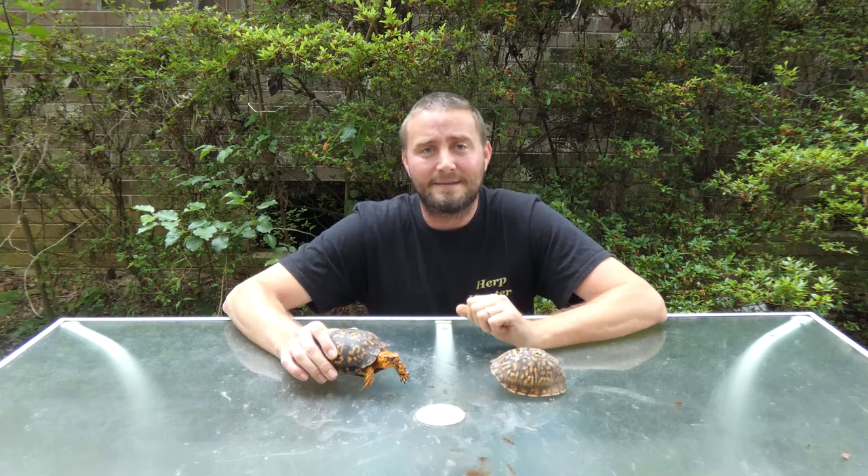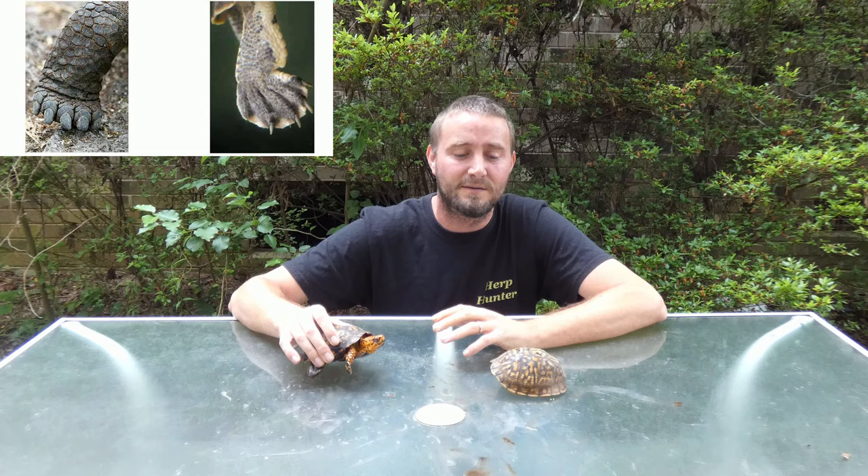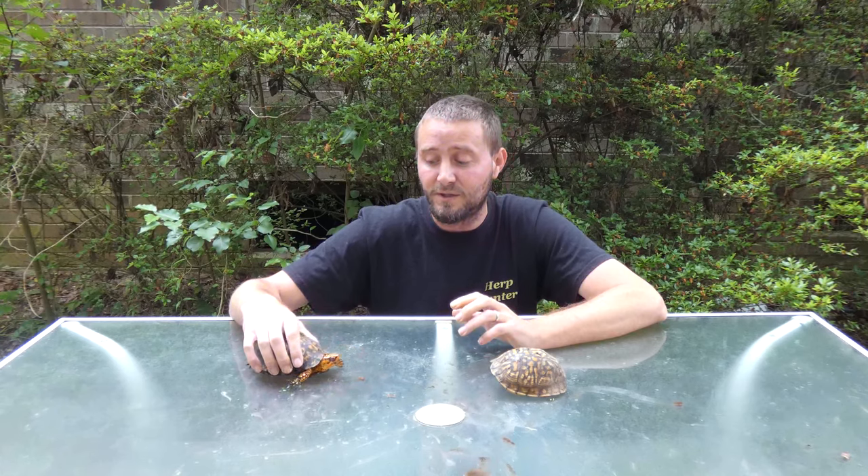A lot of people associate box turtles with tortoises because they're more terrestrial than aquatic, but these are not tortoises. Tortoises have club feet; these guys have fingernails and are classified as turtles. They don't have the same diet as a tortoise — they're far more carnivorous than people give them credit for. Don't just feed them beans and greens. If you feed them an earthworm they'll eat it right up. If you're breeding them, collect the eggs, because adults will associate moving hatchlings with food and may eat them. Hatchlings also have very leathery, soft shells and can be torn apart easily.